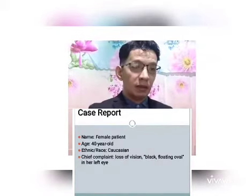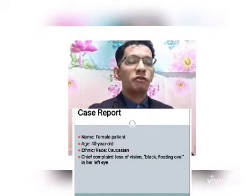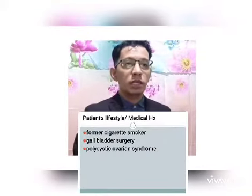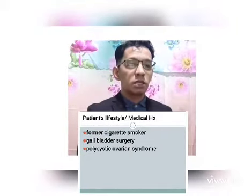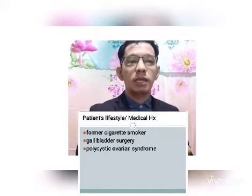This case is about a 40-year-old Caucasian female who complained of loss of vision and a black floating oval in her left eye. The patient is a former cigarette smoker with no history of retinitis pigmentosa. Medical history includes gallbladder surgery and polycystic ovarian syndrome.